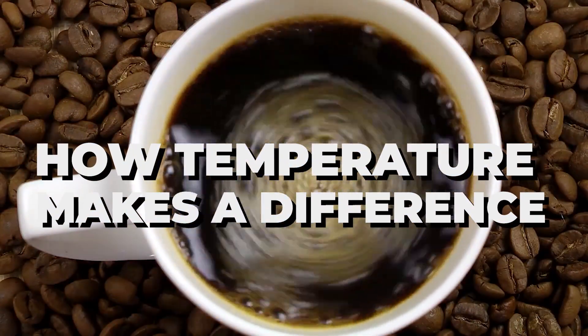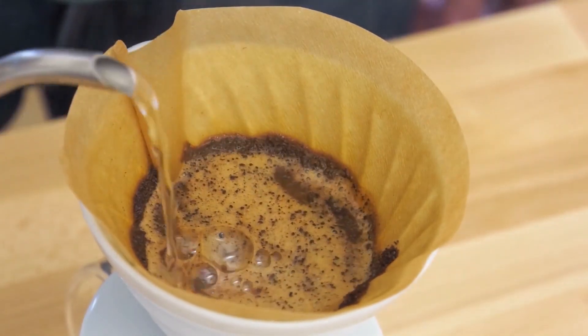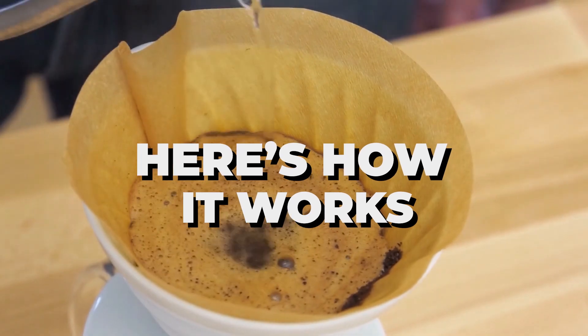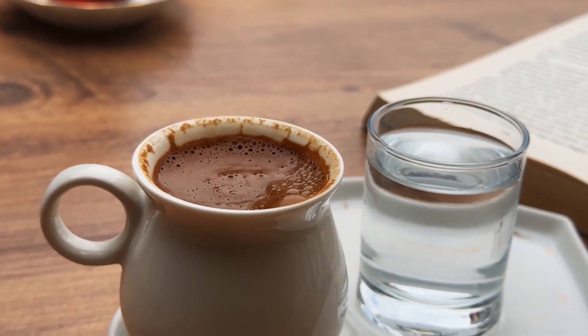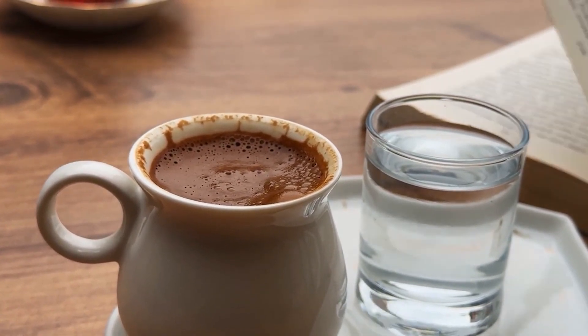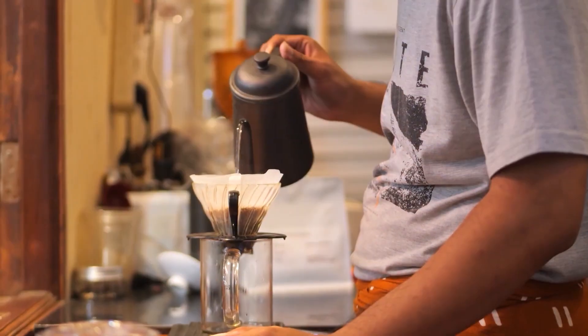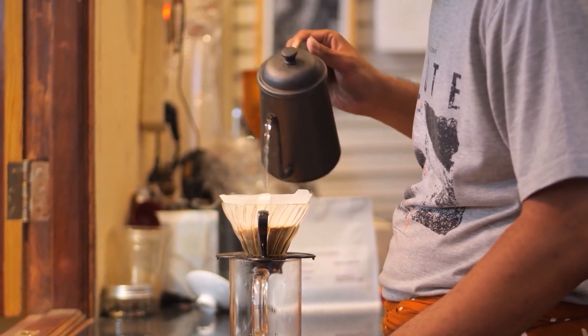How temperature makes a difference. Imagine your coffee ingredients are locked up tight, and the water you brew with is like a magic key. Cold water: this key is too weak to unlock all the flavors — your coffee will be sour and boring. Hot water: this is the perfect key. It opens up the treasure chest and brings out the best balance of sweetness, acidity, and a little bit of bitterness.